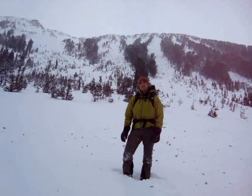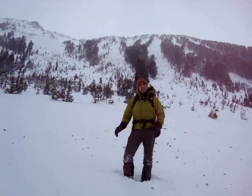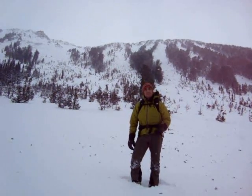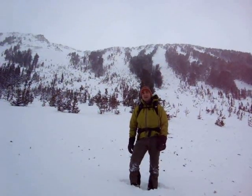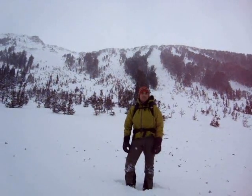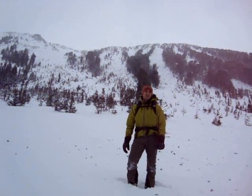I'm underneath Scotch Bonnet Peak by Lulu Pass outside of Cook City, Montana. About three or four hours ago an avalanche happened here. We don't know if it was human-triggered or natural, but in the 48 hours leading up to this we got about a foot of snow and some west-southwest winds, so there's definitely a loading event and it looks like a soft slab.